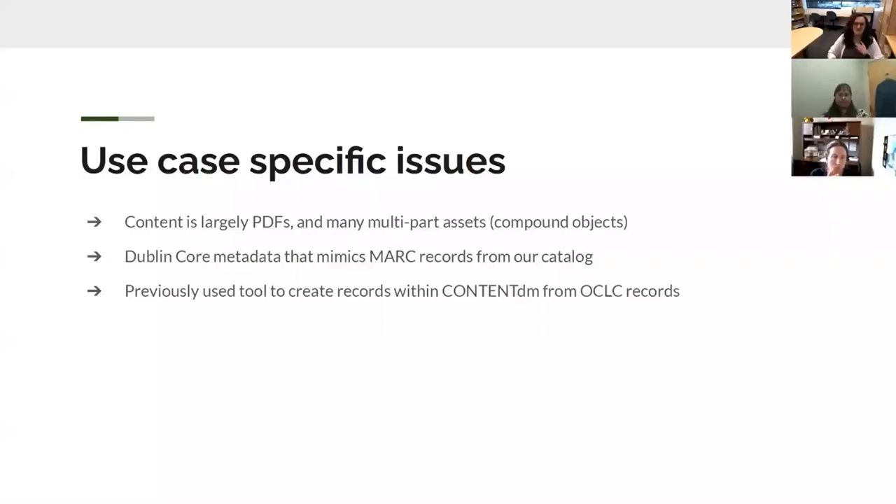Some use case specific issues for the state library: our content is largely PDFs, and we build a lot of multi-part assets that mirror our periodical setup in our catalog — called compound objects within ContentDM. When you pull those items out of ContentDM, they do not have their structure; they have a text file that references what that structure was. So all of those have to be rebuilt.